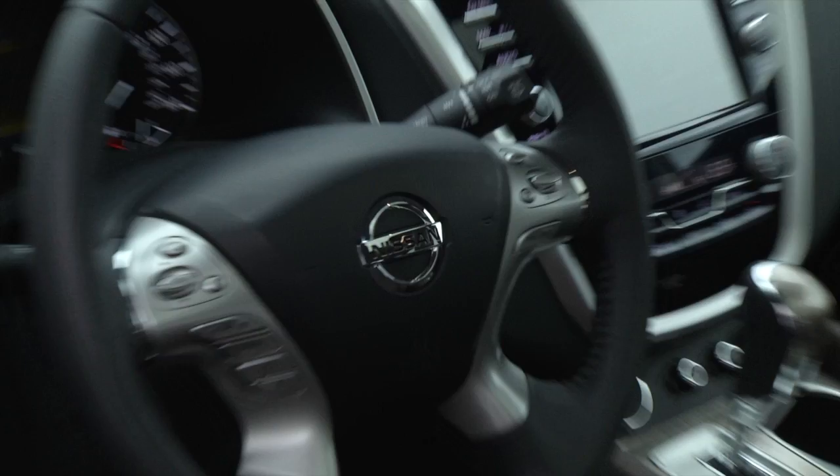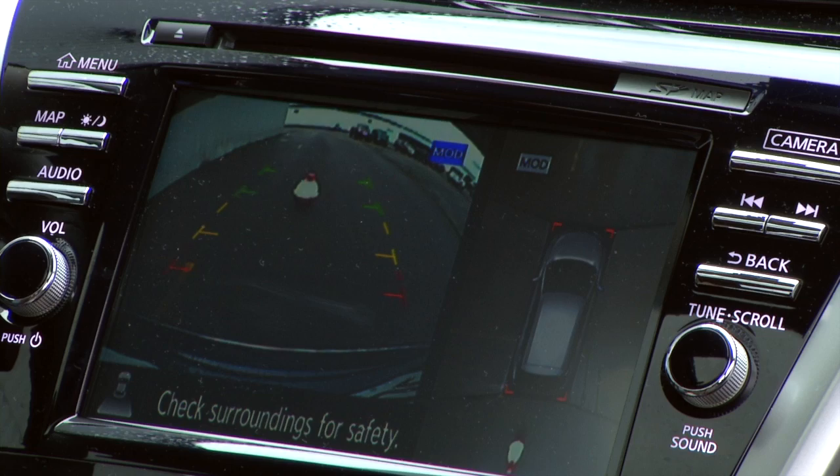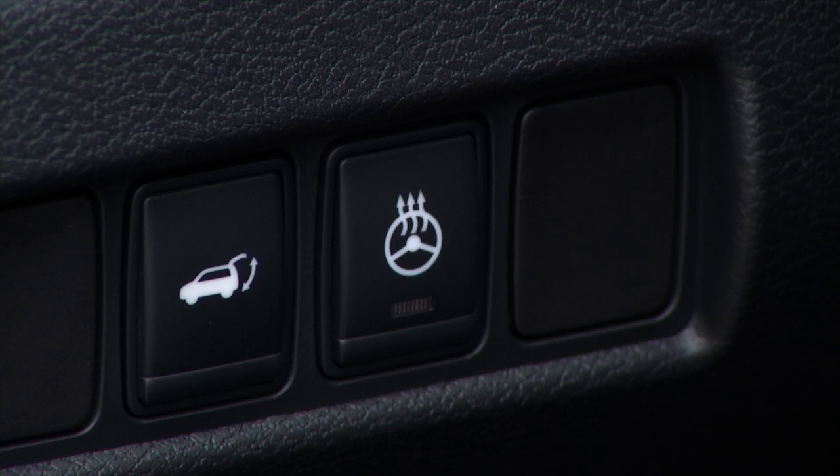Good-looking materials make travel more enjoyable, as do the supportive contoured chairs that are heated and cooled. Visibility is quite good in most directions — not so hot rearward — so this camera system comes in handy. Got to appreciate the bird's eye mode and the ability to switch to a forward view.